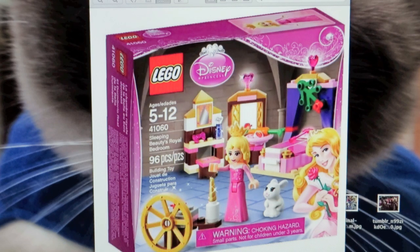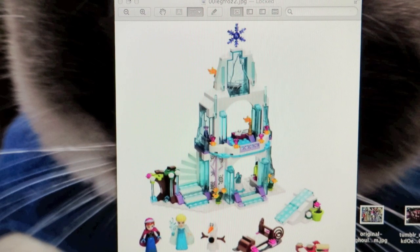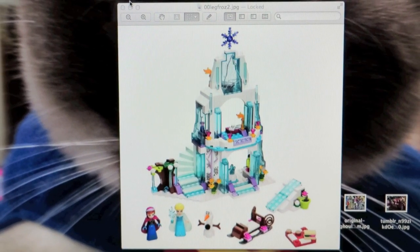And then last but not least, the best for last — Elsa's Sparkling Ice Castle! Oh, it's amazing. I cannot wait to see this one. It looks really, really cool, and of course Frozen is awesome. And it looks like it's a three-story castle. I have one more picture to show you — just a little bit more up close, showing the pieces out of the box. You're going to get an Anna, an Elsa, an Olaf, and a little sled. And it looks like a picnic blanket, not really sure. That looks really cool, can't wait to see that.